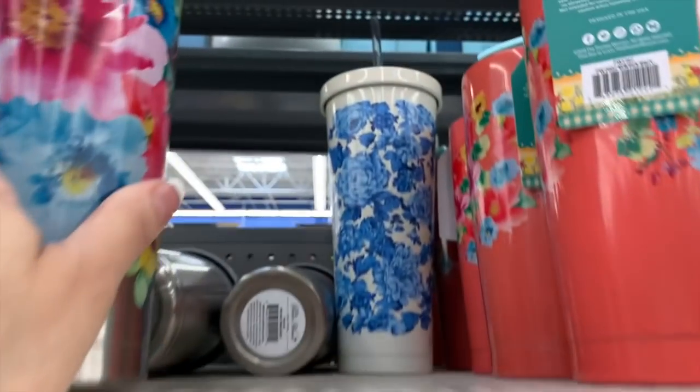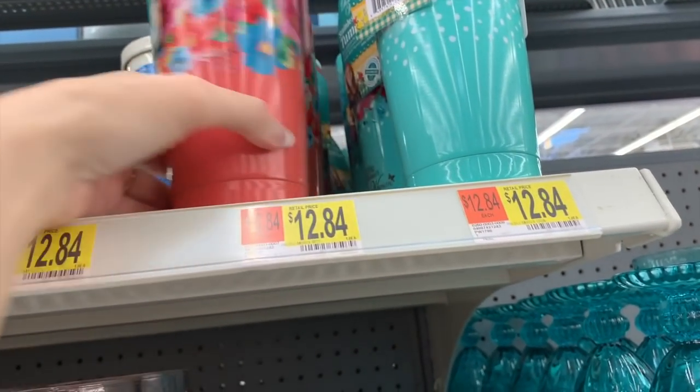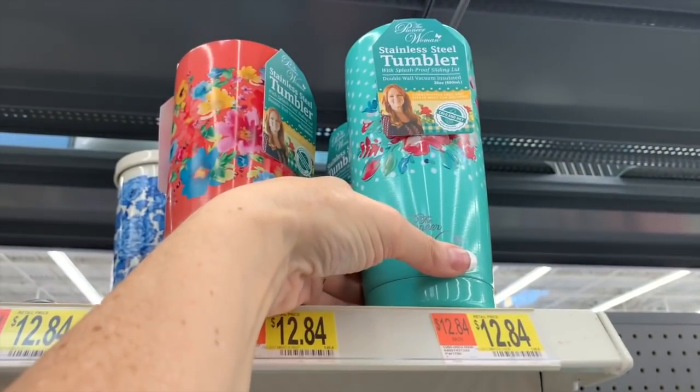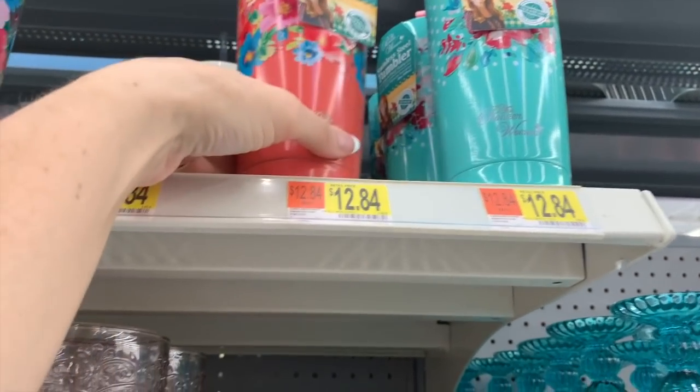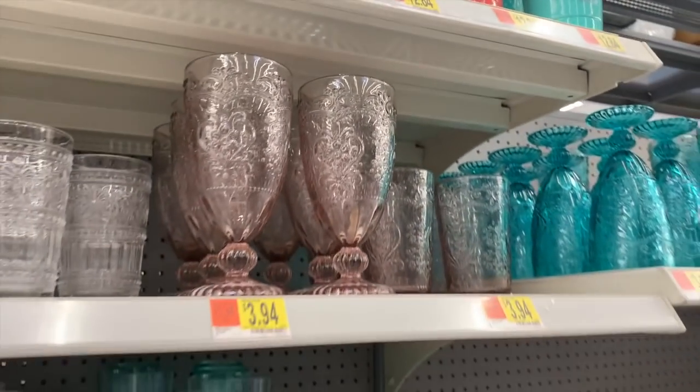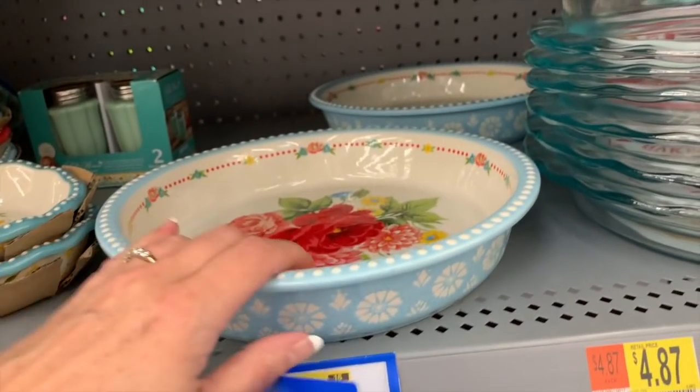Look at that blue up there — that's pretty. This one's $12.84, as well as this one. These are the stainless steel tumblers. $12.72 for the pie pan.